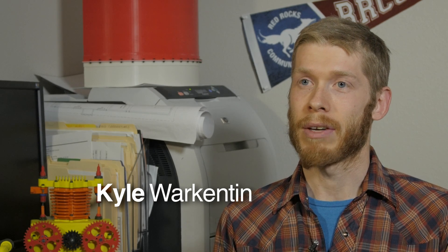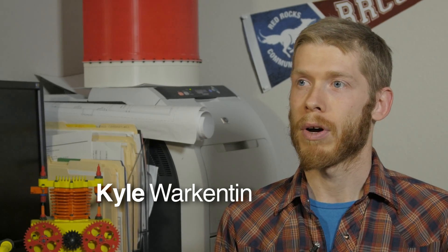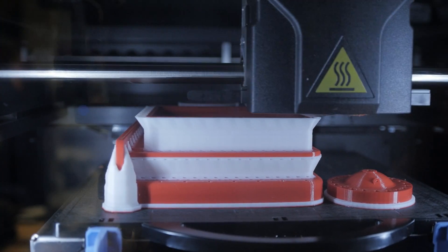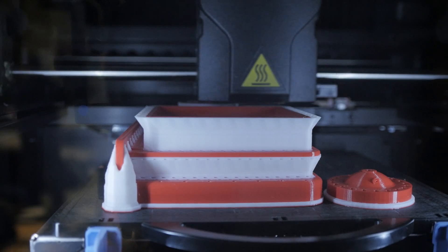As long as I can remember, I have always liked tinkering with things, designing things, building things. Being in the Engineering Graphics Technology program allows me to design things digitally.